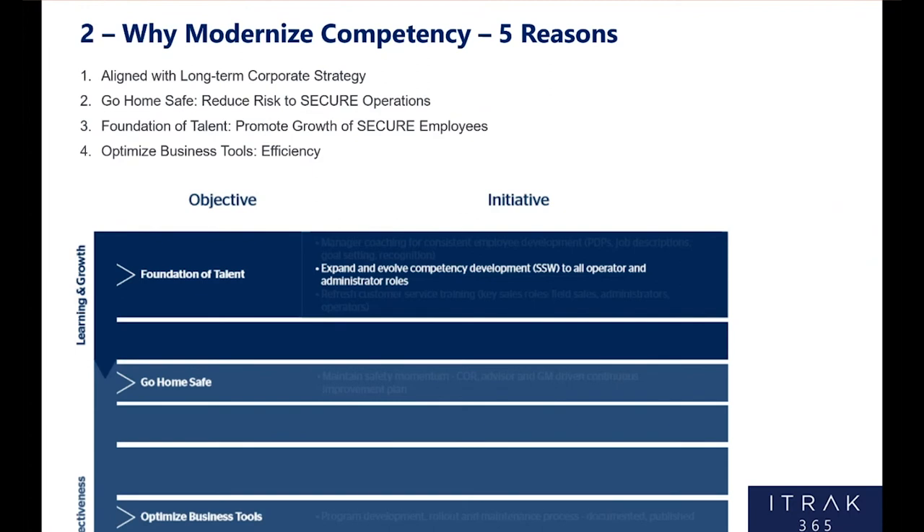Now we'll move into why modernize competency at SecureEnergy, and it really comes down to five reasons. First and foremost, it aligns with our long-term corporate strategy — our midstream infrastructure roadmap that we produce every two years. Three of the first six objectives in our long-term strategy align with competency perfectly, with the first being 'foundation of talent.' One of the initiatives is exactly this implementation: expand and evolve competency development to all operator and administrator roles. But the most important one is 'go home safe' — that's our safety KPI, and that's what training and competency is all about.